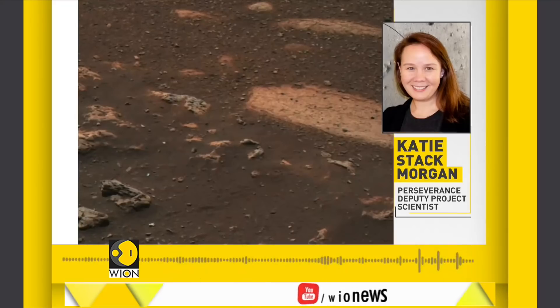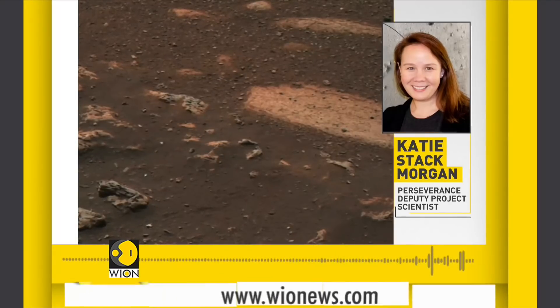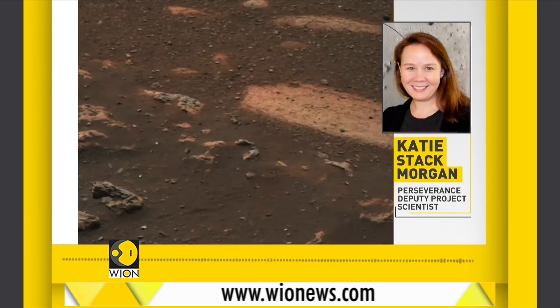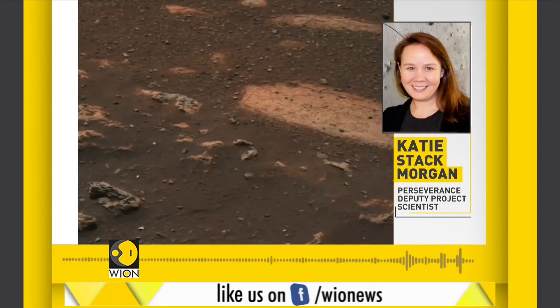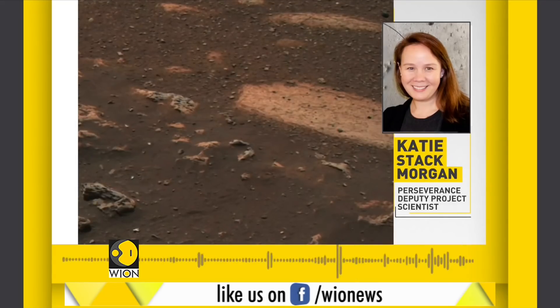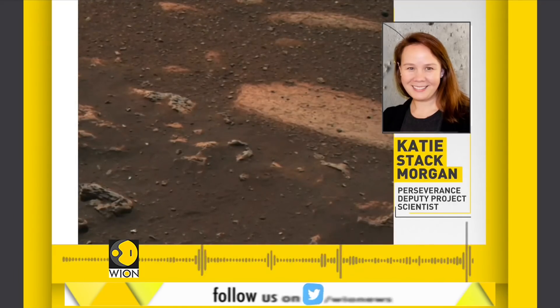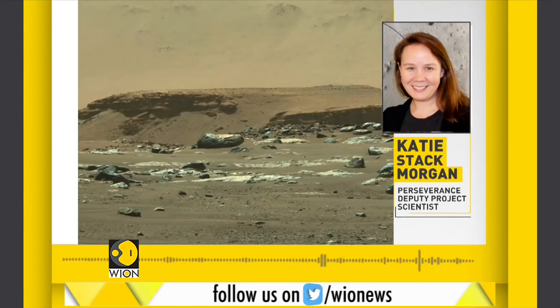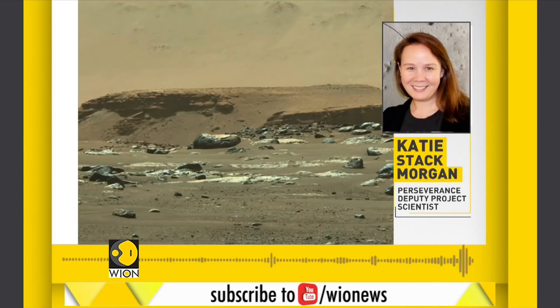This image from the Mastcam-Z camera, located on the rover's mast, shows a flat, light-toned rock on the right side of the image, on which the very first observation from SuperCam was targeted — one of the rover's instruments for analyzing the composition of rocks at the surface. The first high-resolution panorama from Mastcam-Z shows distant deposits of the Jezero Delta in the background.